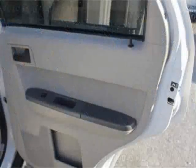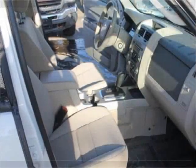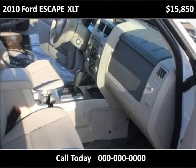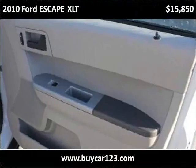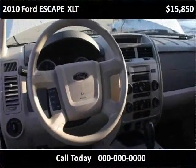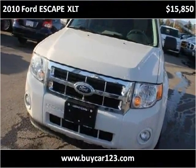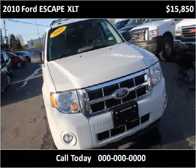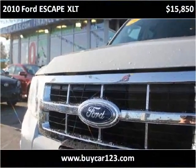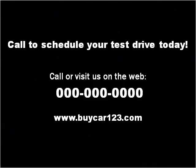Thank you. Please visit our website at buycar123.com.